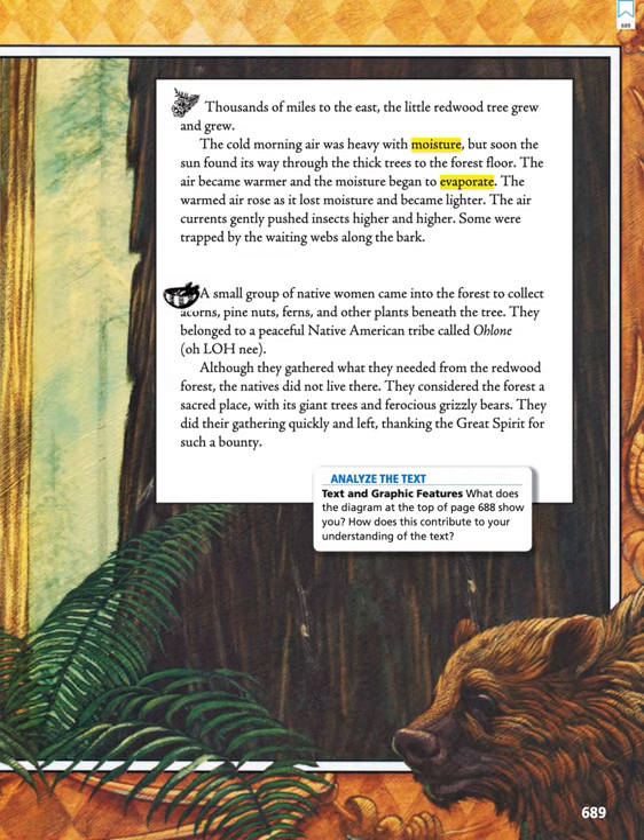They considered the forest a sacred place, with its giant trees and ferocious grizzly bears. They did their gathering quickly and left, thanking the great spirit for such a bounty.